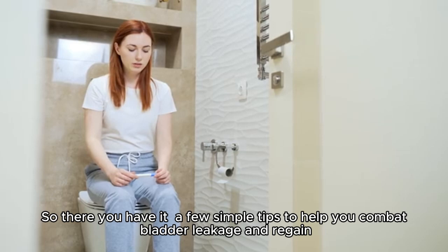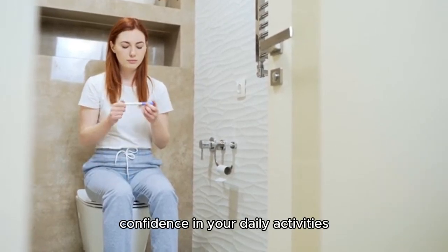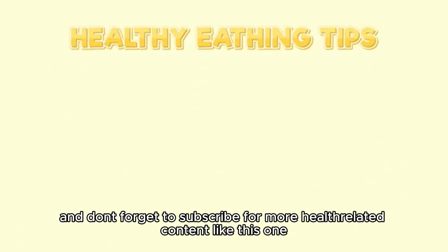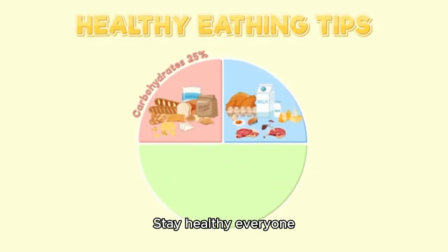So there you have it, a few simple tips to help you combat bladder leakage and regain confidence in your daily activities. Thanks for tuning in. If you found this video helpful, please give it a thumbs up and don't forget to subscribe for more health-related content like this one. Stay healthy, everyone!